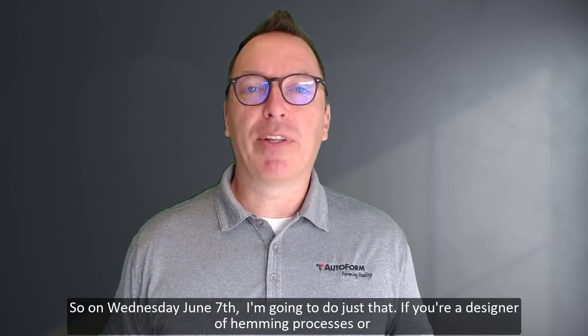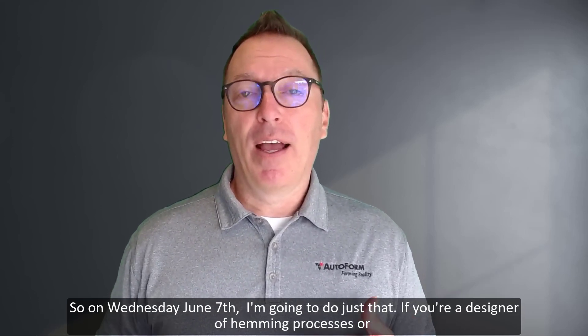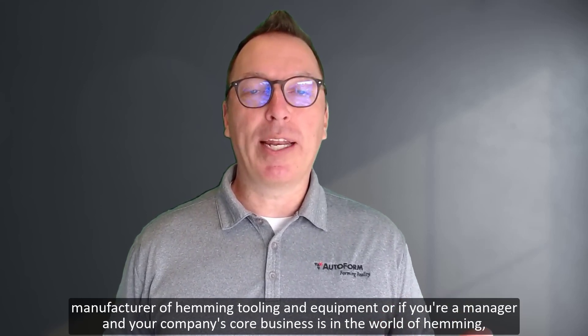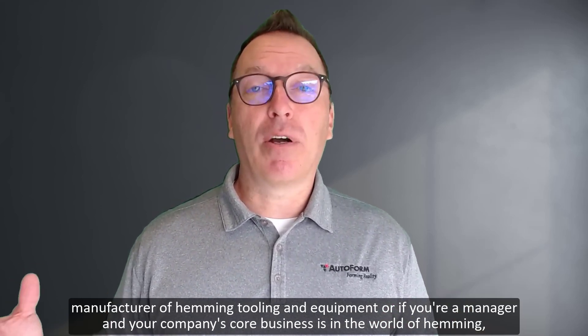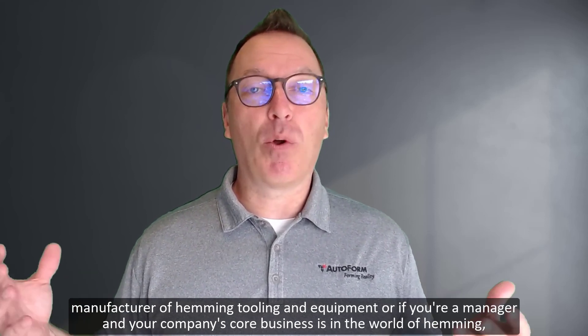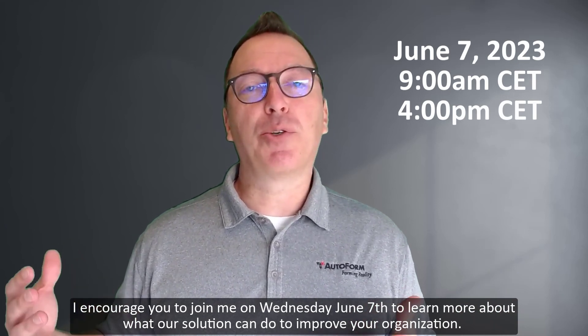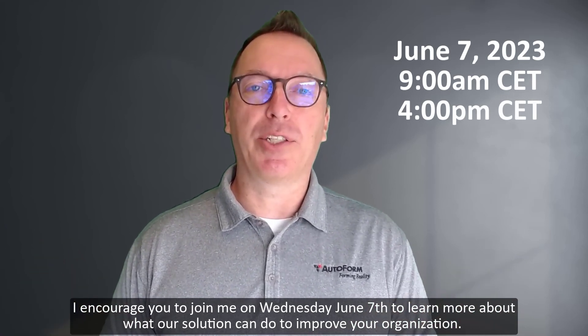So on Wednesday, June 7th, I'm going to do just that. If you're a designer of hemming processes or a manufacturer of hemming tooling and equipment, or if you're a manager and your company's core business is in the world of hemming, I encourage you to join me on Wednesday, June 7th to learn more about what our solution can do to improve your organization.